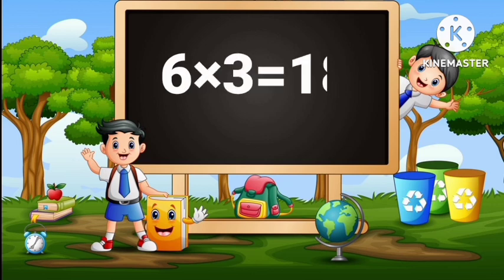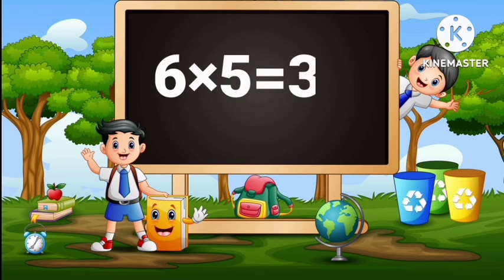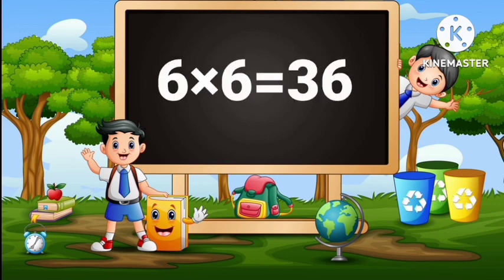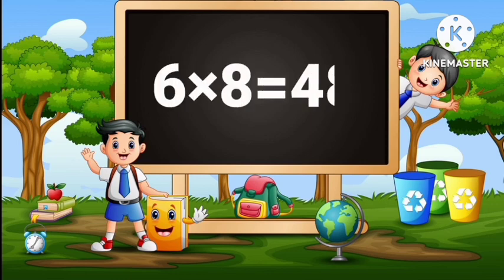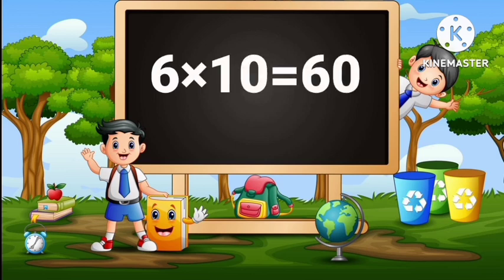6 threes are 18, 6 fours are 24, 6 fives are 30, 6 sixes are 36, 6 sevens are 42, 6 eights are 48, 6 nines are 54, 6 tens are 60.